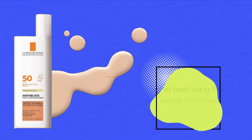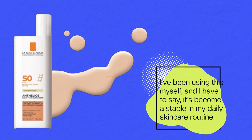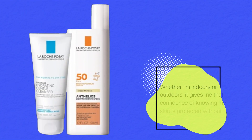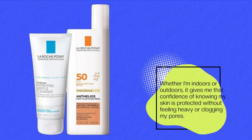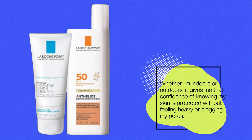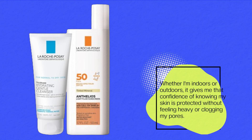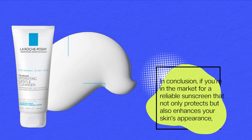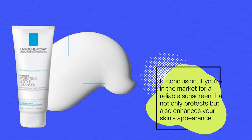I've been using this myself, and I have to say it's become a staple in my daily skincare routine. Whether I'm indoors or outdoors, it gives me the confidence of knowing my skin is protected without feeling heavy or clogging my pores.